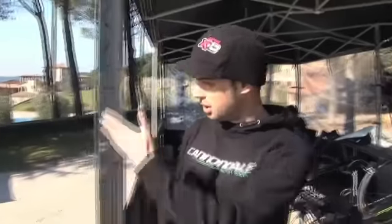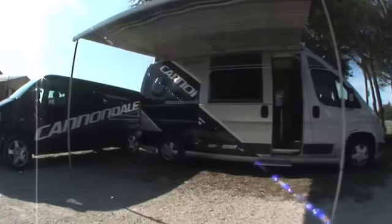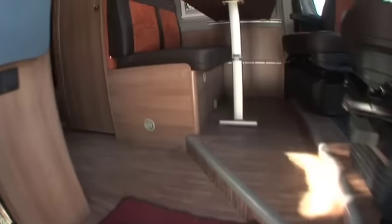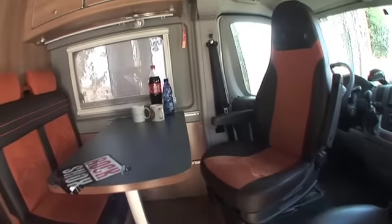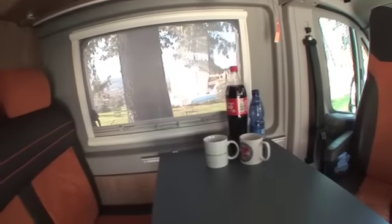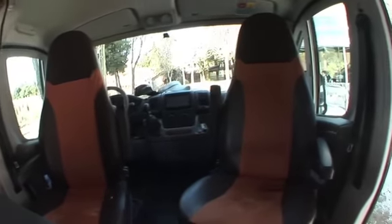We go further to the other side where we have our camper van — it's a Globecar Globe Scout, a standard camper that got some modifications for the team. Let's have a look inside. It seats four guys and is a quieter place for the riders to sit and have a chat to calm down before a race.